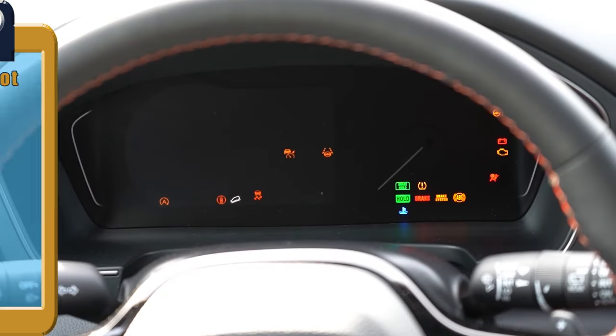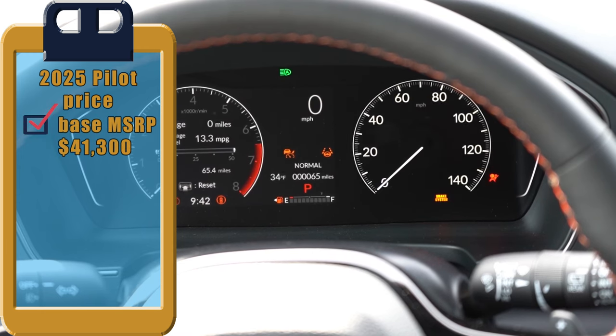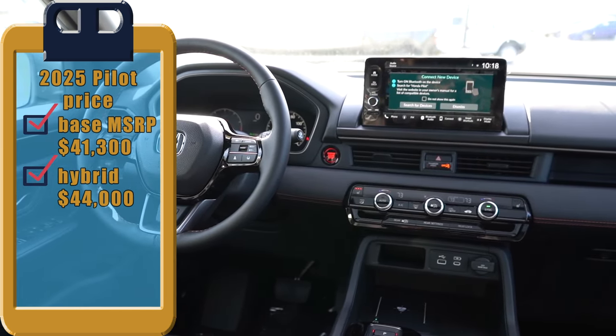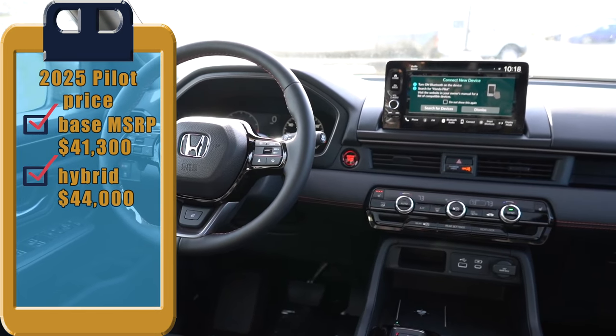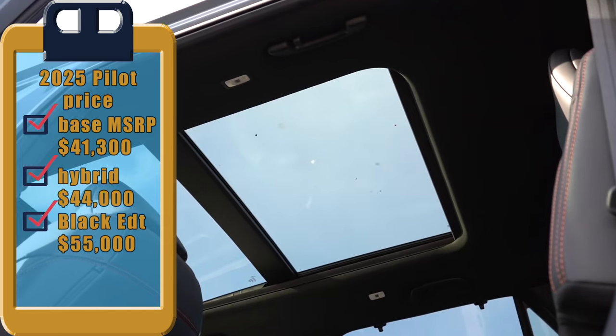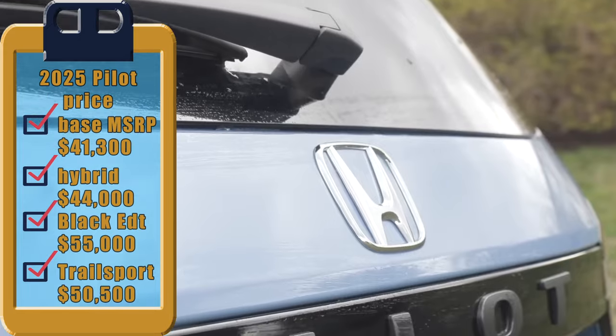The starting price for the new 2025 Honda Pilot is $41,300. Those looking for better fuel efficiency can opt for the hybrid engine, which adds approximately two to three thousand dollars to the respective trim level. The MSRP peaks with the Black Edition at $55,000, while the Trail Sport is a slightly more affordable option priced at $50,500.